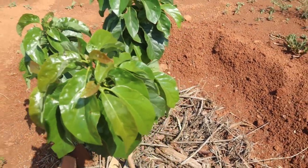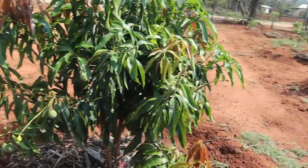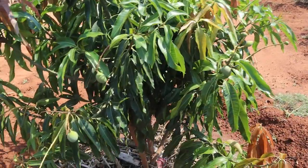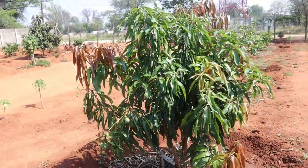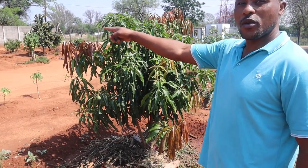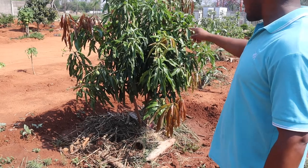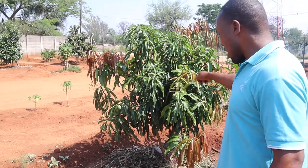Then this mango — we planted it the same time as that one, but that one was grafted. When we put it here it was the same size as the one planted by my daughter. When that one flowered, this is the second flowering season. It flowered in one year.